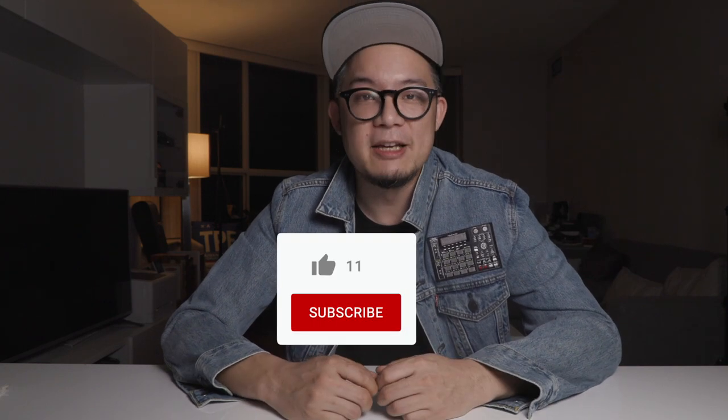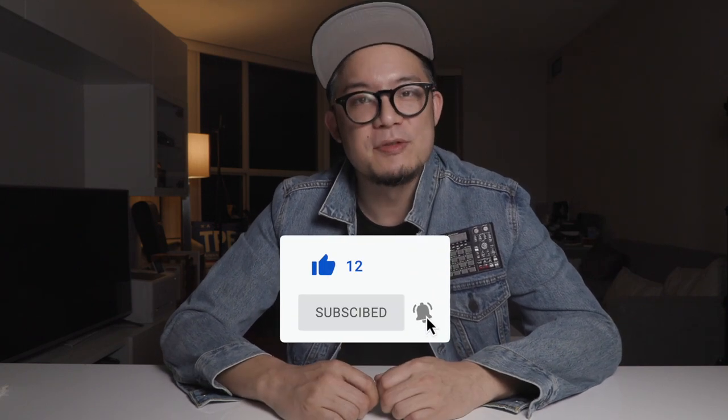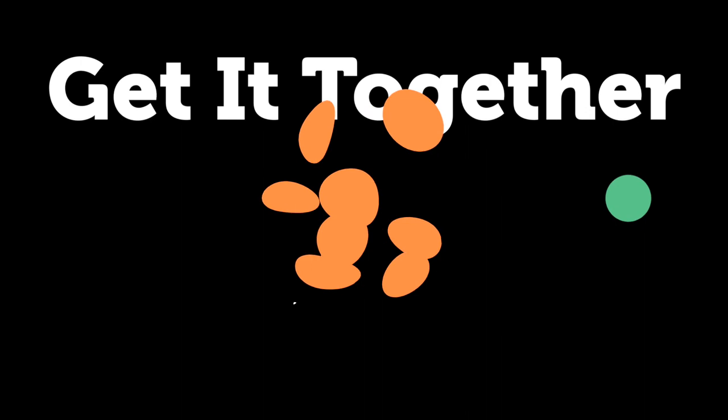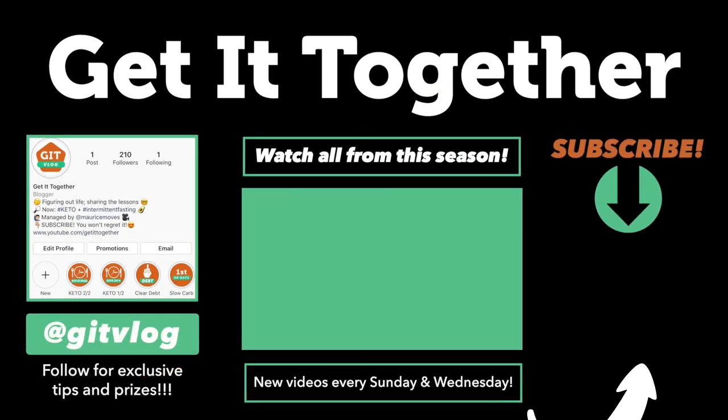I'm looking forward to getting right back on track to this mini-series of videos on how to actually set real goals and achieve them, before diving into the next real series where I plan on learning about and seeing if parts of minimalism make sense for me to implement in my life. See you guys in the next one. Bye.